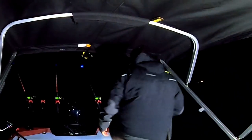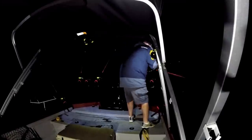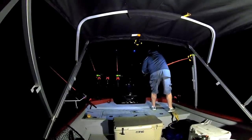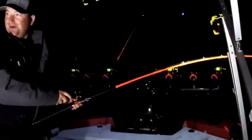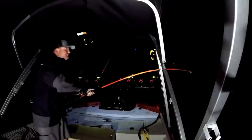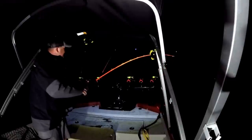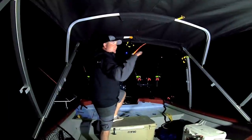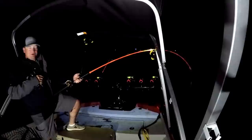Hey, look right here. That thing was heading straight up river. Oh my. That feels like a pretty good fish. A good way to get the night started. Now, we're fishing just a flat, about 25 foot, outgoing tide.